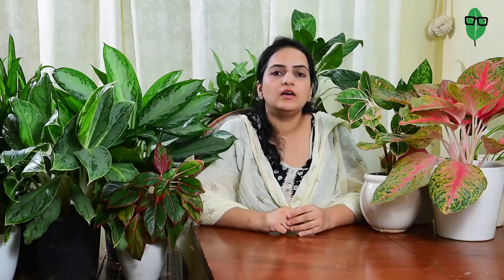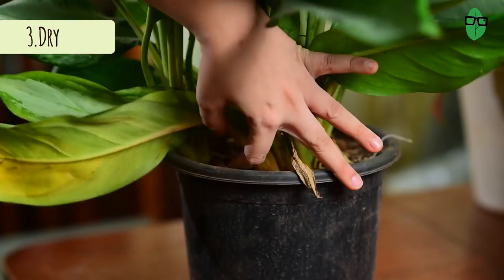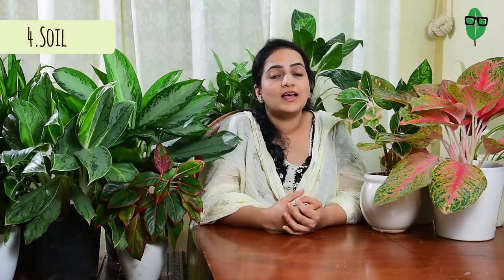Another thing to keep in mind is don't let the plant dry out for too long, because dry conditions will cause the leaves to yellow and dry up completely. As for soil, this plant is not fussy and doesn't complain about the mixes it's planted in. I have some Aglaonemas growing in full cocopeat and some in full clay soil, and neither of them are complaining.